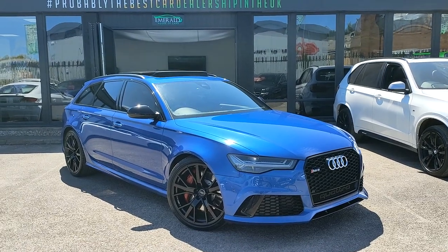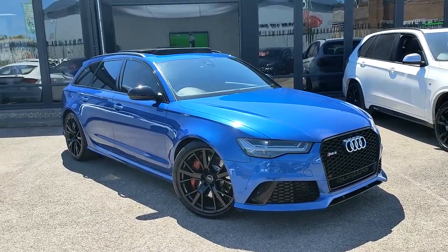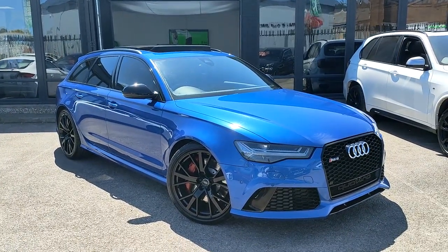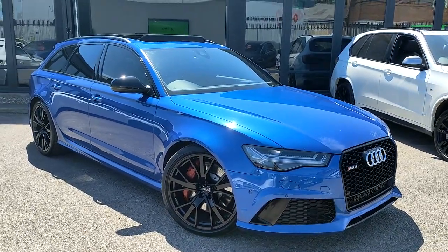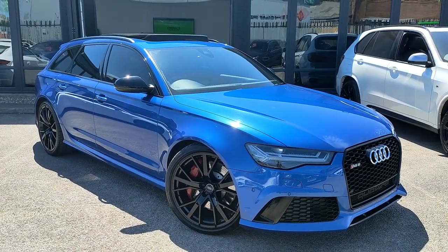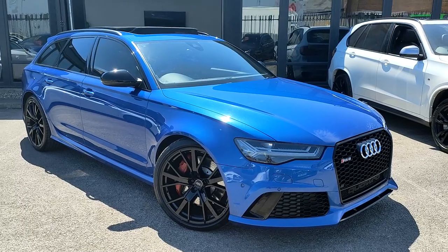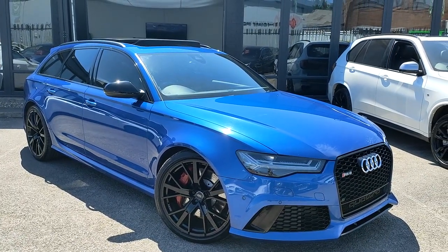Hello there guys and welcome to a very special walk-around video today. I am joined by German performance car royalty — it is of course an Audi RS6 Performance. You'll all know just what the RS6 symbolizes: not only is it comfortable, not only is it luxurious, not only is it unbelievably well specced, but my goodness does this thing produce performance.